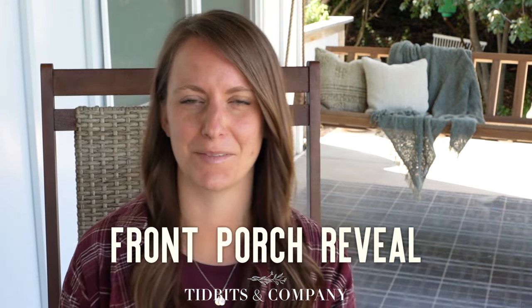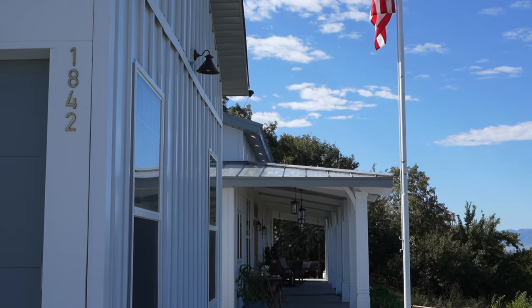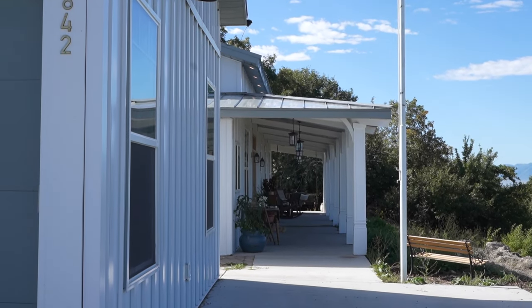Hello my friend, it is Cammie from the blog and channel Tidbits and Company. Today marks a really exciting day. It is the completion of our porch, which marks the completion of our pole barn home or barn dominium — whatever you want to call it — that we have built ourselves from the ground up. Everything in the interior is done. Finishing this porch meant that the interior and the exterior of this home is finished, and that is so exciting.